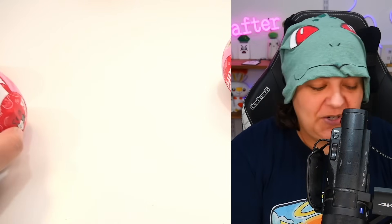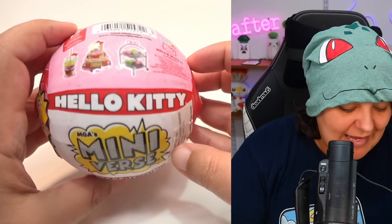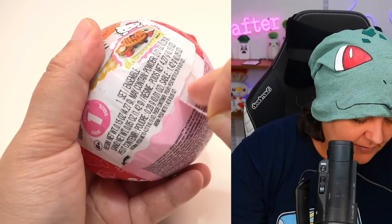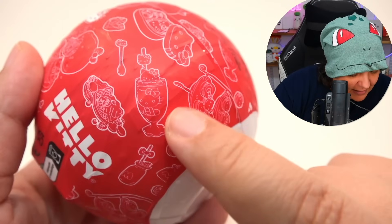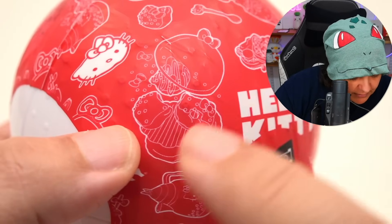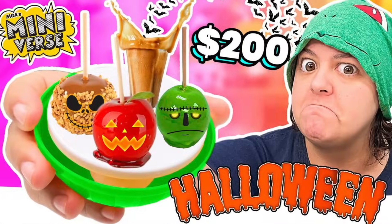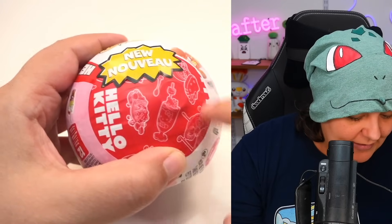Moving the packaging aside — I love that they show the pancake front and center, it really is the star. Usually when companies do collabs they don't always do it well, so I'm really excited this one is going to be good. It does say Series 1, so I'm curious if they'll make a Series 2. The outer wrapping shows a drink, the pancakes, more drinks, and some donuts. Unlike other limited editions, this wrapping doesn't reveal what's inside.